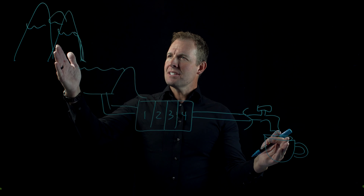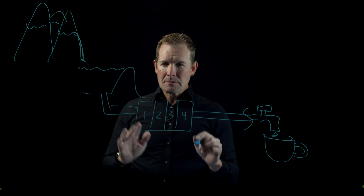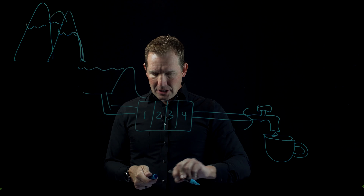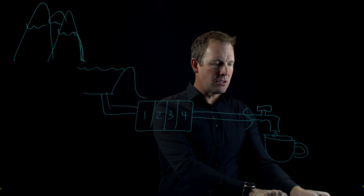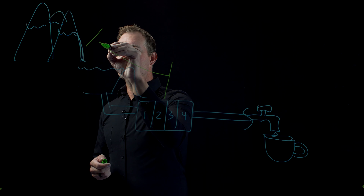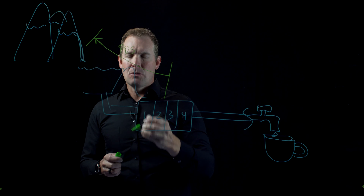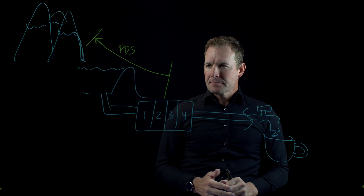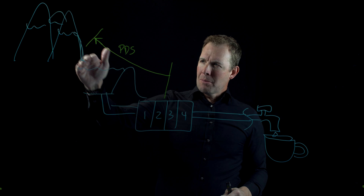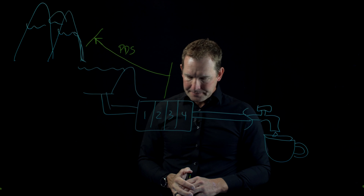We can look at this entire process as equal to product development. Today we're going to focus on the front half — the snowmelt coming in, the reservoir, and the initial pretreatment portion of the product development system.